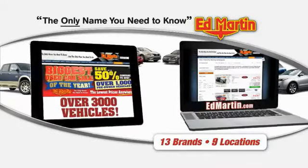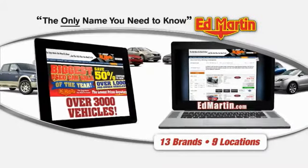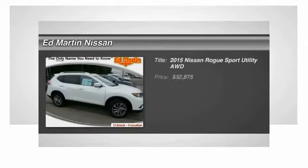Thank you for clicking our video. You can also shop over 3,000 more cars and trucks online at edmartin.com. The 2015 Rogue.